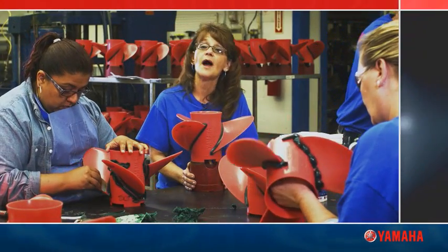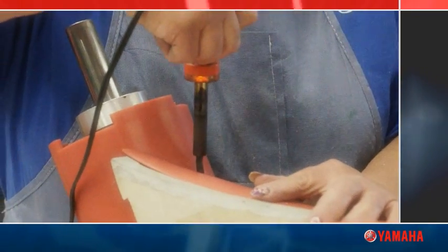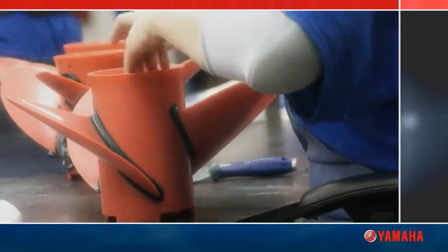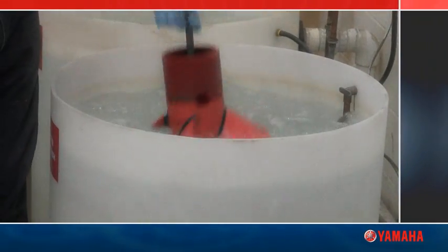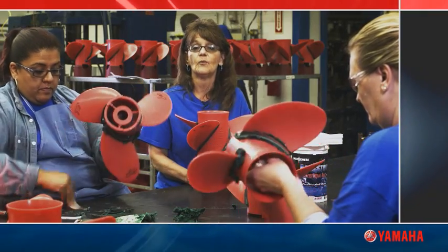This is a mold of a wax propeller. Each propeller is made one at a time and by hand. Every propeller is inspected and measured in wax, just like it will come out in metal. If we make a mistake, then it's going to show up in metal. So it's best that we inspect every part that we do one by one.